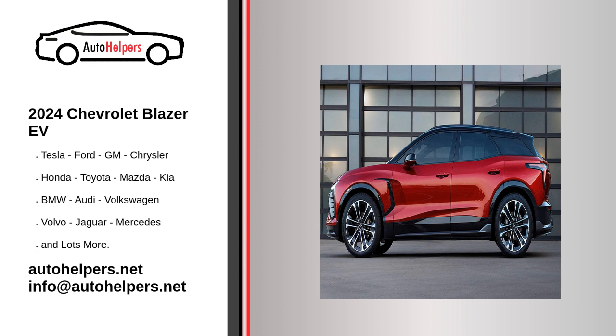Charging the new 2024 Chevy Blazer EV should be a quick endeavor that somewhat varies depending on the battery pack option that changes with each trim level. Chevrolet has said that using a DC public fast charger, the Blazer EV will have the ability of up to 190 kW, which will add about 78 miles of range in 10 minutes.